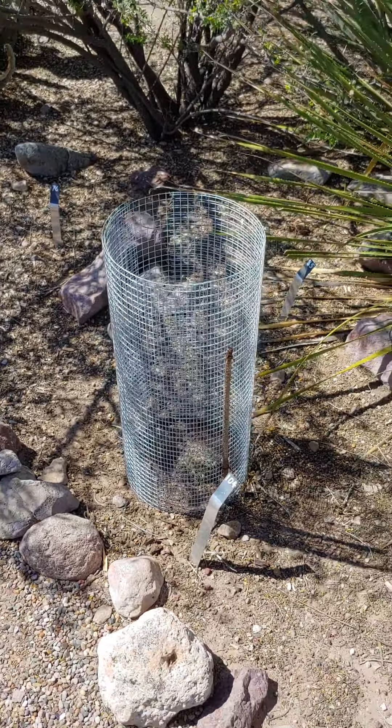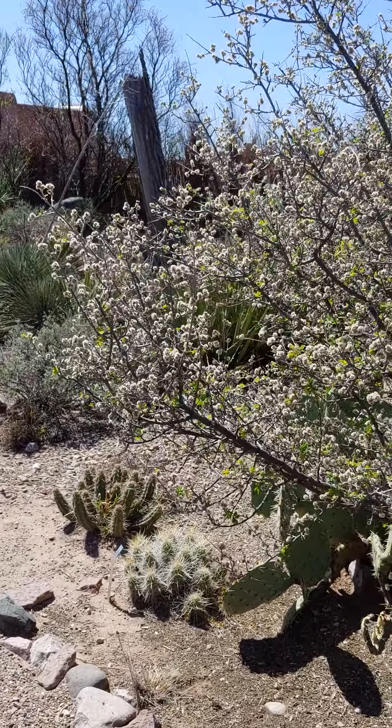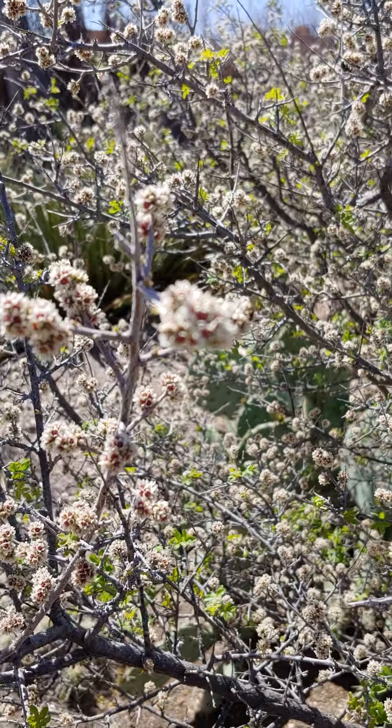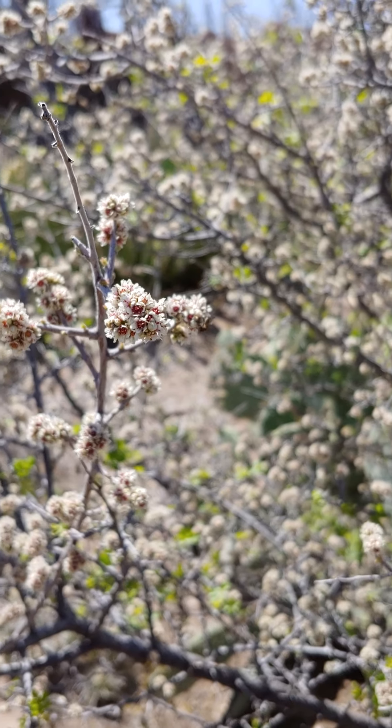This is one of our shrubs that's blooming right now. It's a little leaf sumac, very common in the arroyos in the desert. It's native to the refuge and to the Chihuahuan desert, and it likes a bit more moisture.